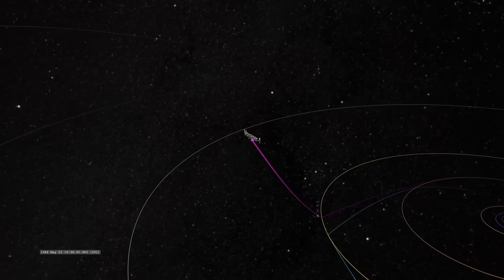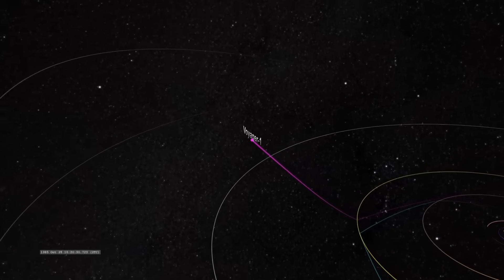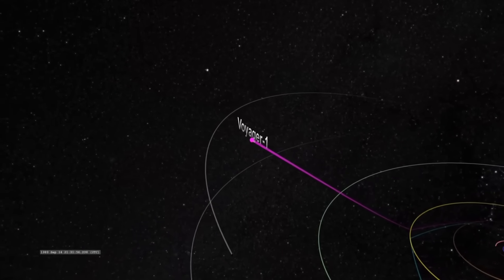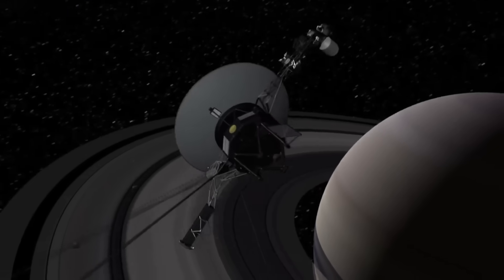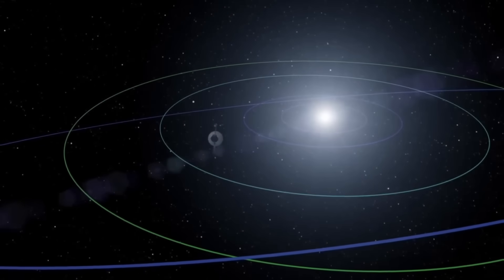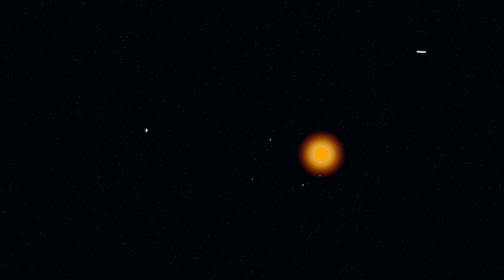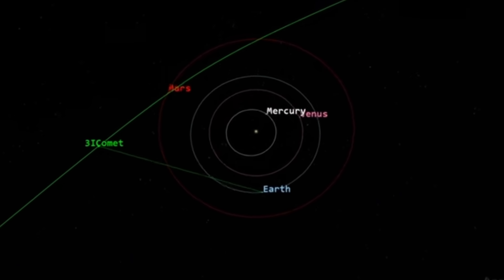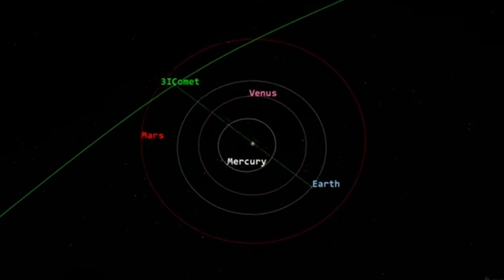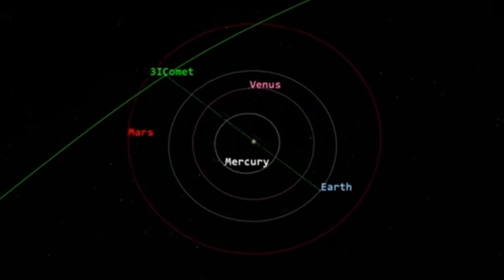This is very similar to the way engineers on Earth carefully designed the Voyager spacecraft's trajectory so that it could perform flybys of multiple planets in a single journey. But perhaps the most surprising part of this trajectory is what happens when 3i/Atlas reaches its closest point to the sun — at that exact time, Earth will be positioned on the opposite side of the sun, as far away from the object as possible.